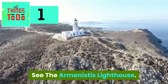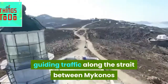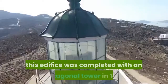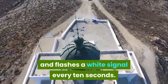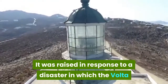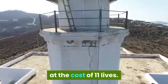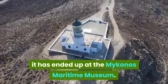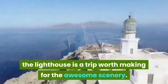See the Arministis Lighthouse. Six kilometers north of Chora is a working lighthouse guiding traffic along the strait between Mykonos and neighboring Tinos. Positioned far above the water, this edifice was completed with an octagonal tower in 1891 and flashes a white signal every 10 seconds. It was raised in response to a disaster in which a steam ship sank off the north coast of Mykonos in 1887 at the cost of 11 lives. If you'd like to see the original Fresnel lens, it has ended up at the Mykonos Maritime Museum. Although you can't go inside, the lighthouse is a trip worth making for the awesome scenery.